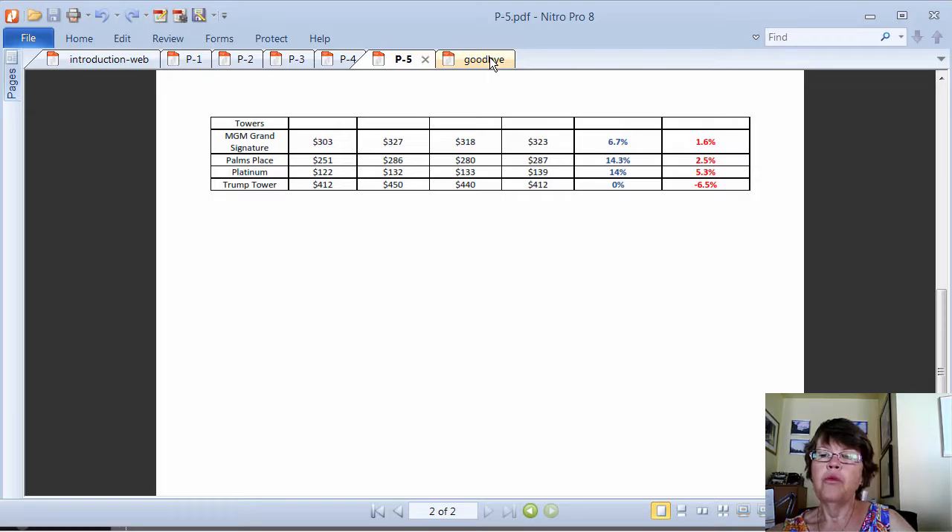As we have shown, appreciation rates are not uniform for all Las Vegas high-rise condos, so it is not wise to make a blanket statement about how Las Vegas high-rise condos will appreciate in 2016. Those condo towers that have done well since the recovery will continue to do so, especially those that kept appreciating in 2015, and are obviously a better choice to invest in than the others.